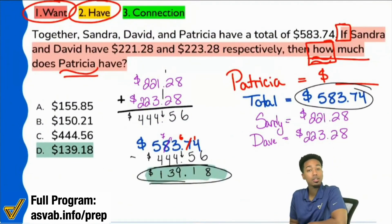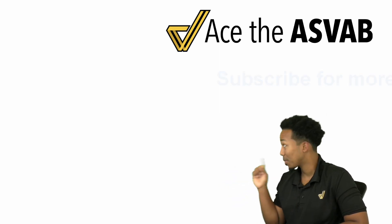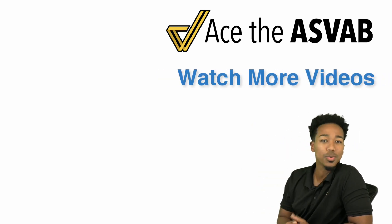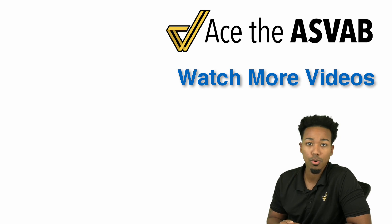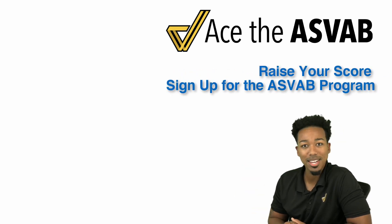And we are done. Boom! As always, my party people, thanks for watching. You can subscribe with that button right there, and you can also see a link to a video just like this one. But most importantly, if you want the program and you want to raise your score the right way, every step of the way with my support, there's a link at the bottom left. Click that link, watch the video on how the program works, subscribe and raise your score.